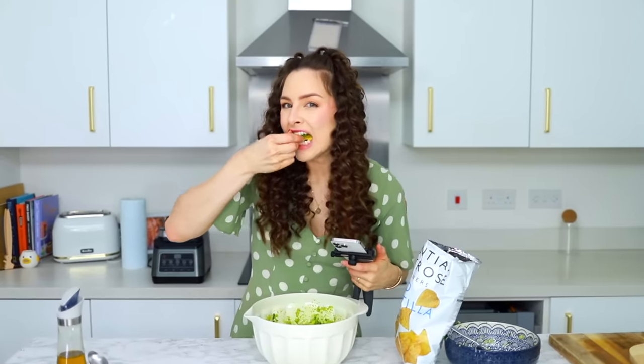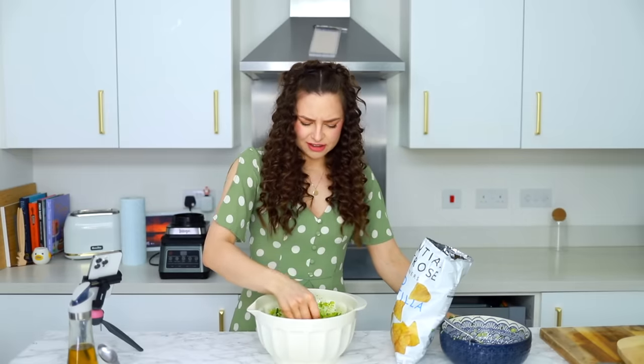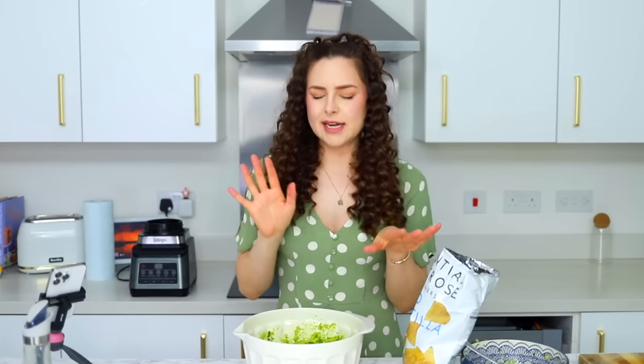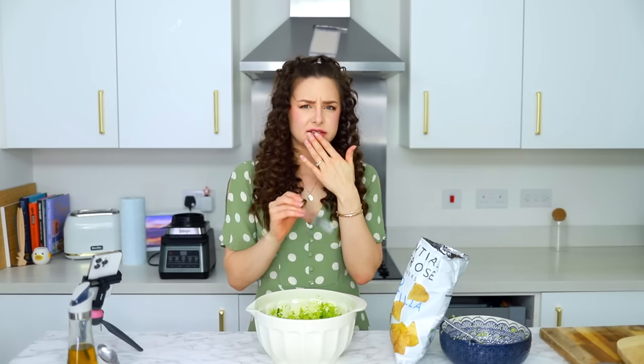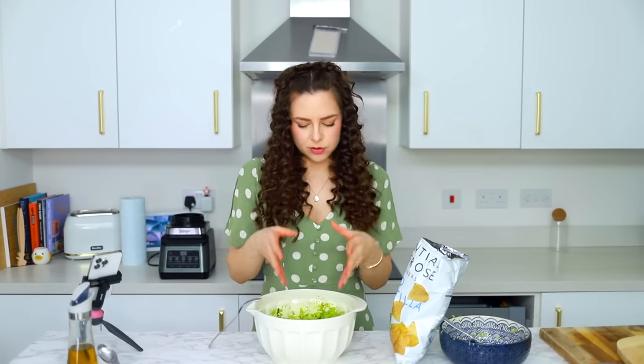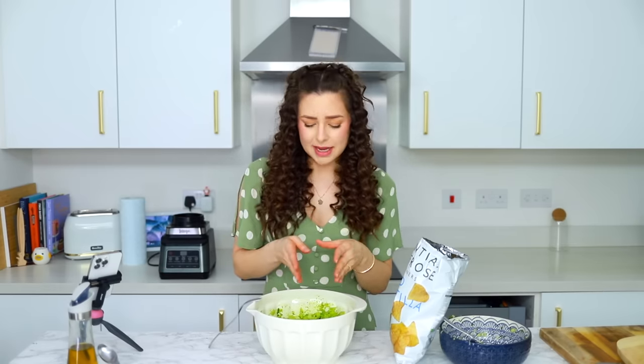And now we get to dip. I definitely don't in any way, shape or form dislike it, but I don't know if I like it. I'm just going to try it by itself. I prefer it by itself than I do with the crisp. And also that was a lot to make.